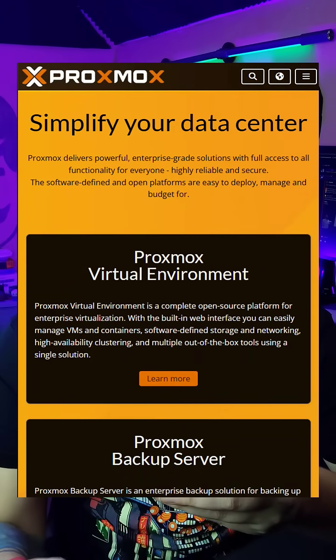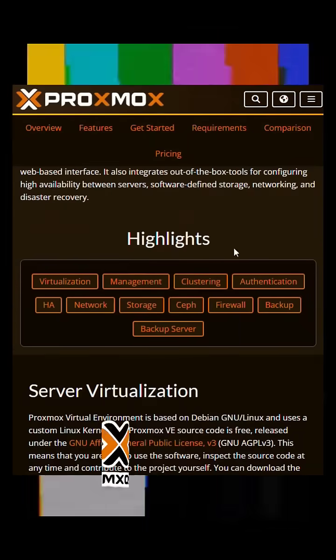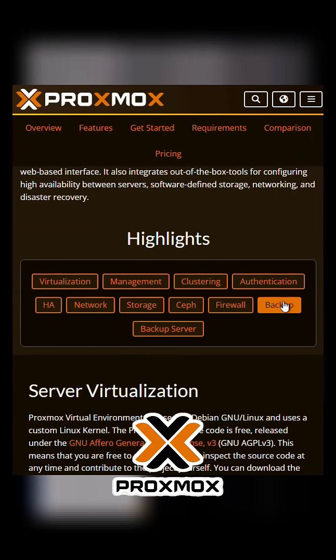Now, if you actually care about performance, flexibility, or not hating your life, there are better options. Like Proxmox, which is seriously powerful, free, and doesn't suck. Especially for home labs, enterprise setups, whatever.